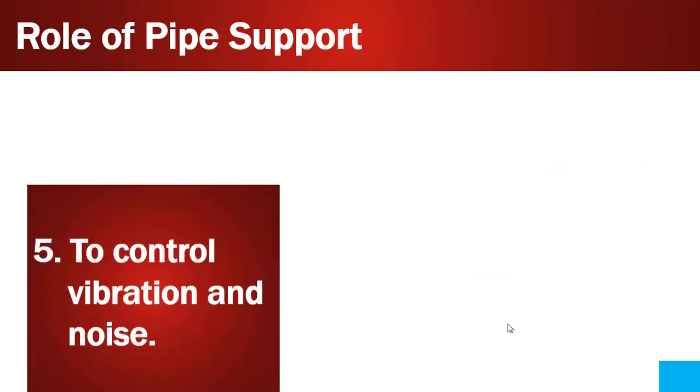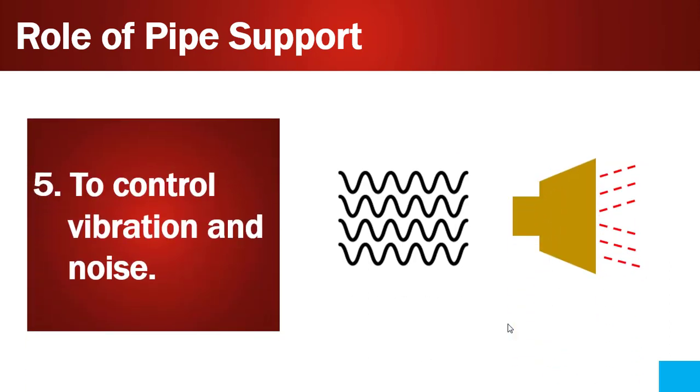Point number five is to control vibrations and noise. Equipment such as compressors, pumps, and turbines generate vibrations in the piping system. Vibration creates high noise that is not bearable for human beings, and it can also damage the stability and integrity of the piping. So it is really important to control vibrations and noise, and through pipe supports we can effectively control vibrations in the piping system.